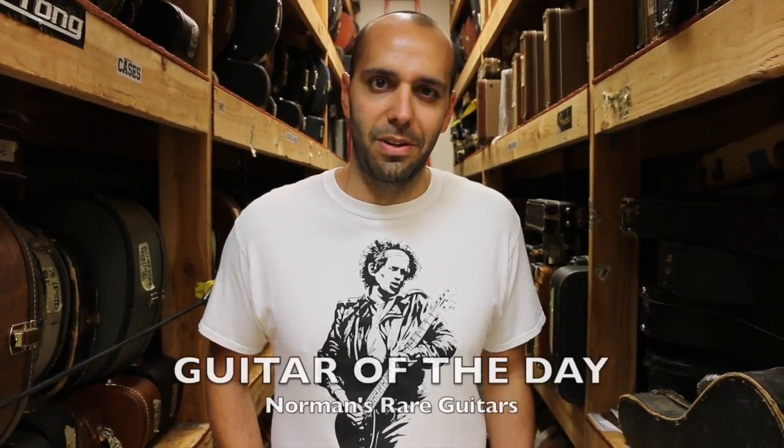Hey everybody, Mark Agnesi here, again in the back room of Norman's Rare Guitars. Welcome back to a brand new groundbreaking week of Guitar of the Day. The guitars have landed, we're back in the Telecaster selling business. We've got all sorts of cool stuff in here right now, dripping with cool stuff again.